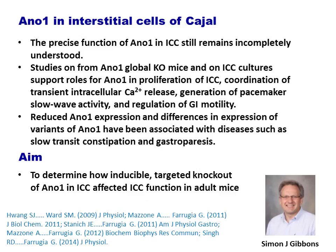We do not fully understand the precise function of ANO1 in ICC. Studies on tissues from ANO1 global knockout mice, and on ICC cultures, support roles for ANO1 in proliferation of ICC, coordination of transient intracellular calcium release, generation of pacemaker slow wave activity, and regulation of GI motility.